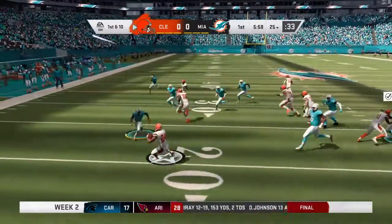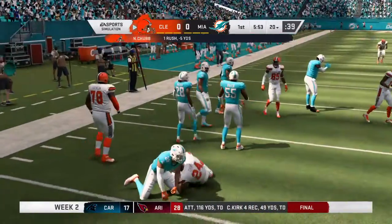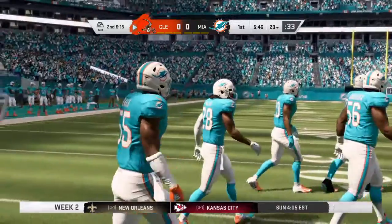A first carry now for Nick Chubb. Gets past one man, and they are not going to let him turn the corner. Some serious pressure right out of the gate — a big loss on their first play from scrimmage.